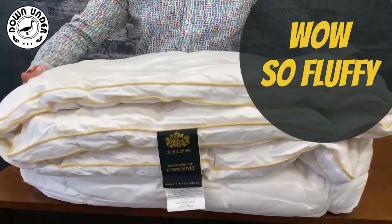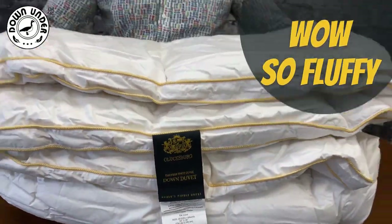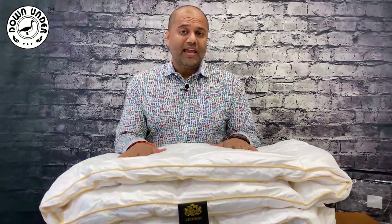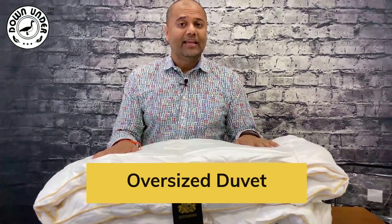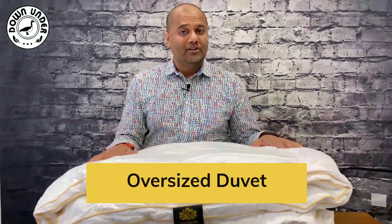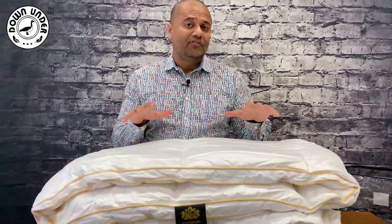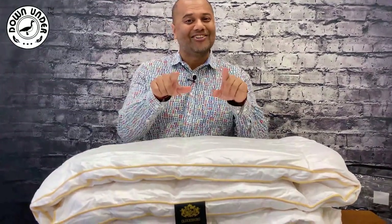The Glexburg duvet is exceptionally fluffy — it's going to be so cozy. This duvet is oversized, which means it's going to fit fuller inside of your cover to give your bed a totally full, fluffy look, like you're sleeping on a cloud.